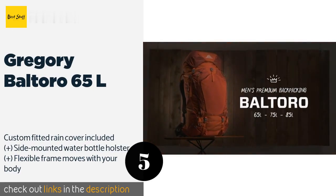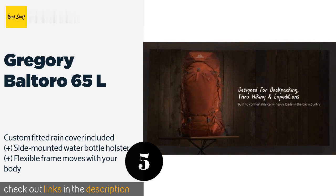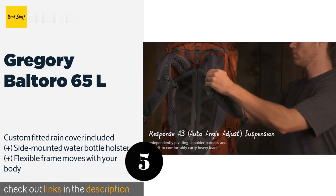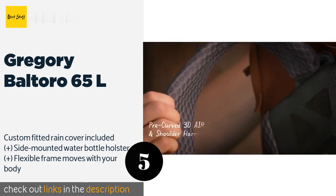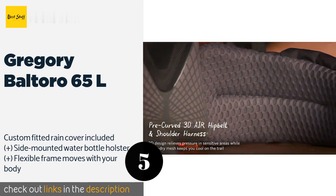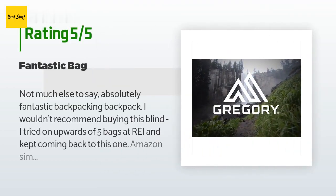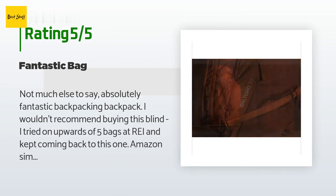The next product is the Gregory Baltoro 65L. Made by one of the industry's most trusted companies, the Gregory Baltoro 65L offers you the luxury of having ample volume without being bulky. One of its best features is its small weather shield pocket, designed to keep items like your cell phone dry in inclement weather. The price is approximately $285.